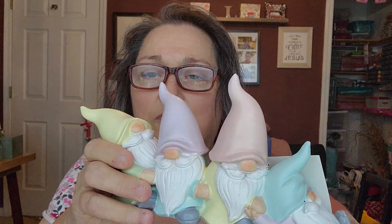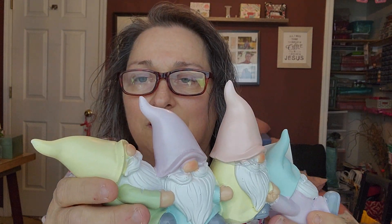And then this ended up being $1.60 — it's the gnome. I thought that was really cute.